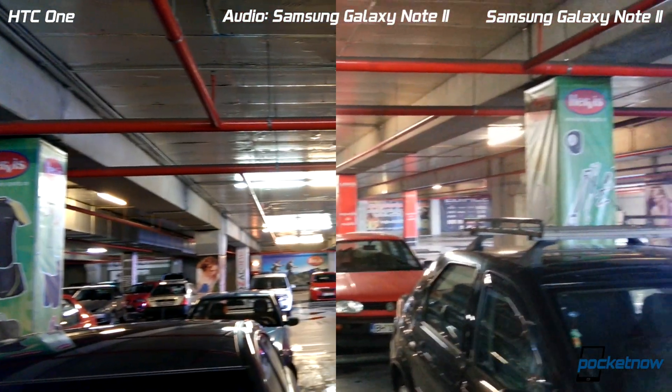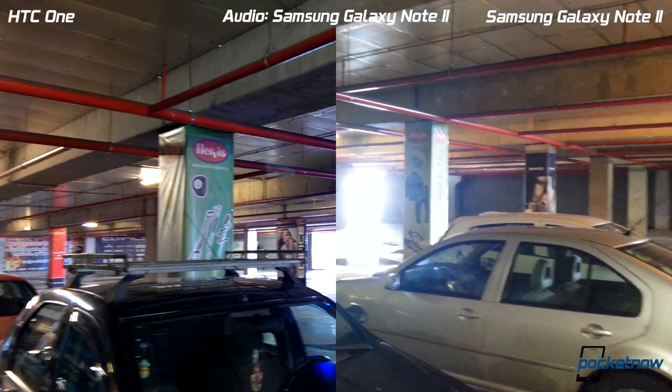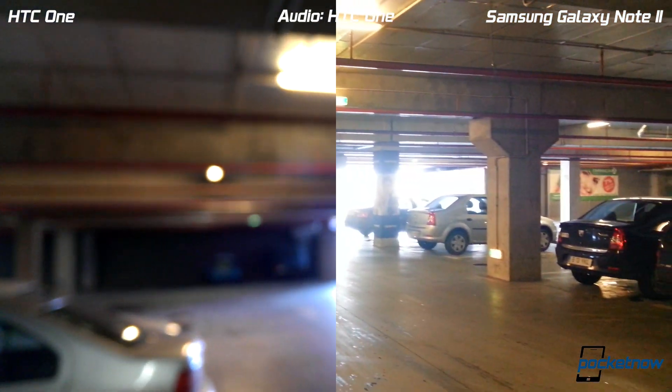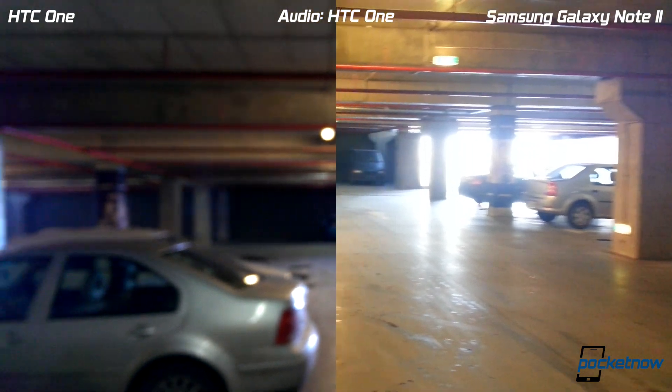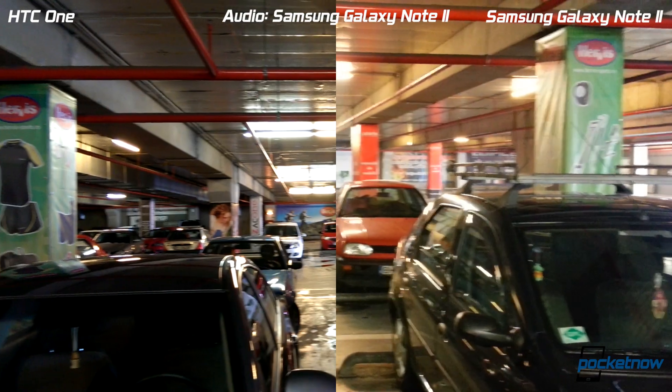Right there, and one more right about here. The HTC One keeps losing focus in these conditions — let's see how quickly it gains it back. There we go.